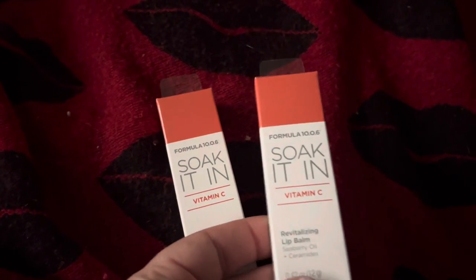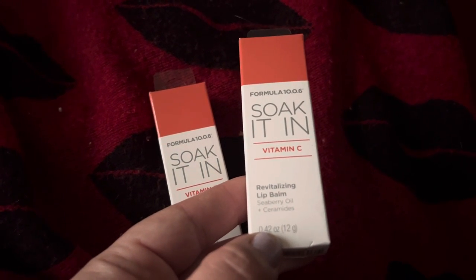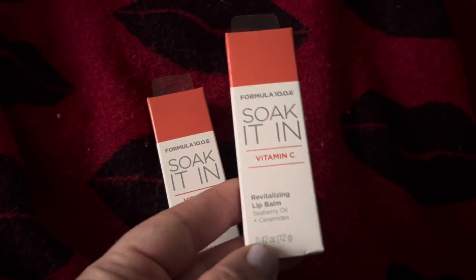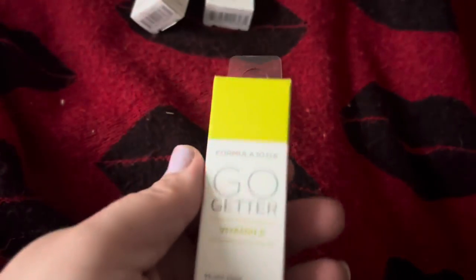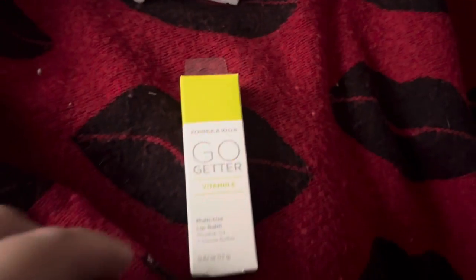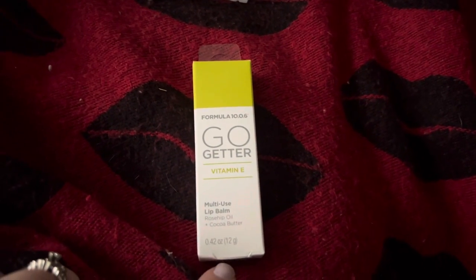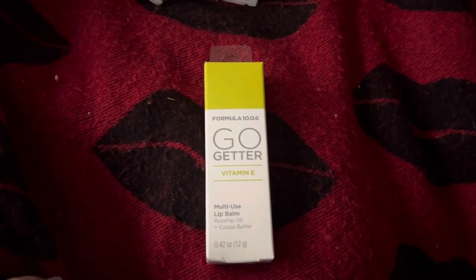This is the Soak It In Vitamin C Revitalizing Lip Balm in the Seaberry Oil and Ceramides. I also got the green one — I got two of these. This is the Go-Getter Vitamin E Multi-Use Lip Balm with Rose Hip Oil and Cocoa Butter.